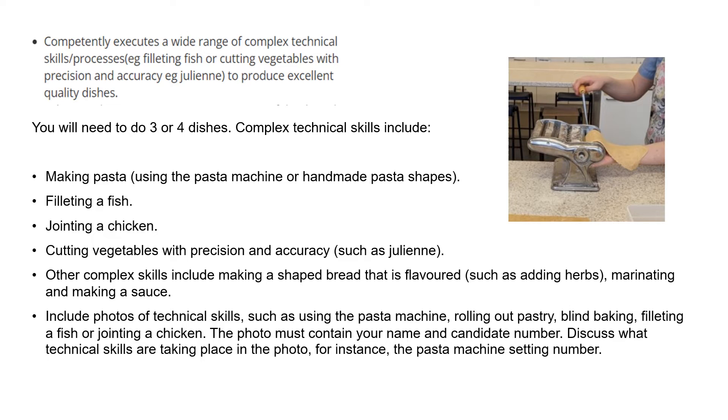Other technical skills include filleting fish, jointing a chicken, cutting vegetables with precision and accuracy. Other complex skills include making shaped bread that is flavoured — maybe adding herbs and shaping them into a plait — and marinating and making a sauce.